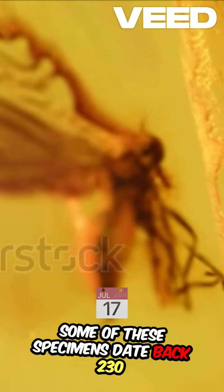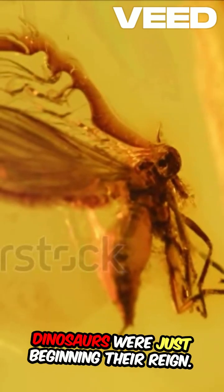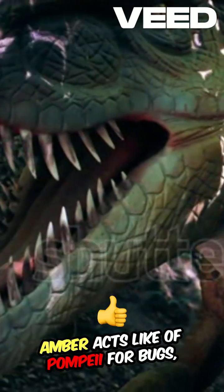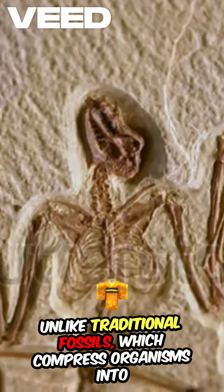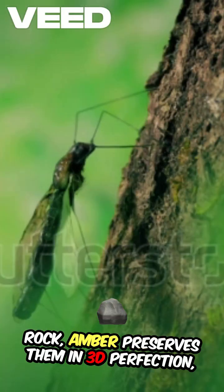Some of these specimens date back 230 million years to the Triassic period, when dinosaurs were just beginning their reign. Amber acts like a Pompeii for bugs, freezing creatures in their final moments. Unlike traditional fossils, which compress organisms into rock, amber preserves them in 3D perfection.